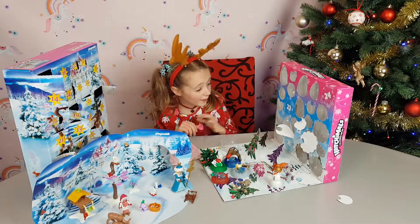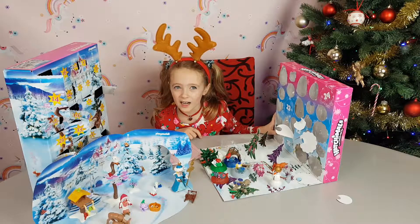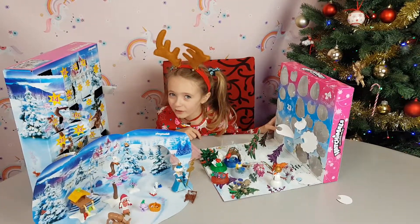Hello guys, it's Infinity and today is the 16th of December. Let's see what we've got guys.